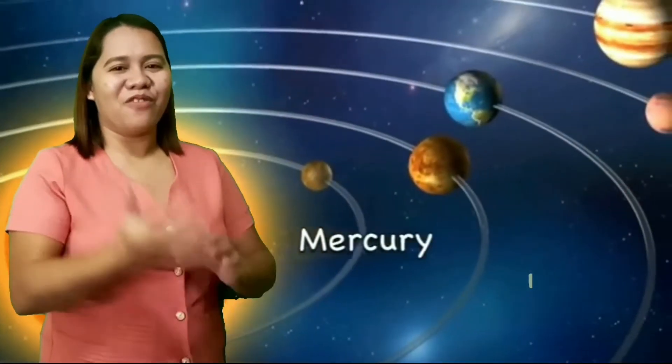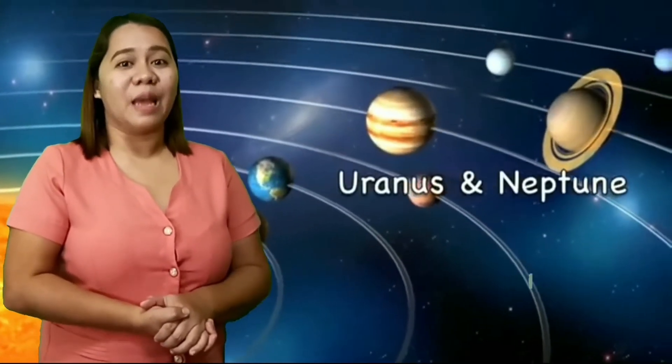Very good! We have Mercury, Venus, Earth, Mars, Jupiter, Saturn, Uranus, and Neptune.